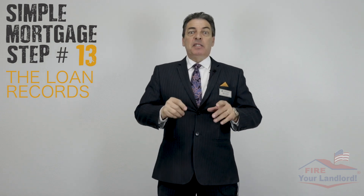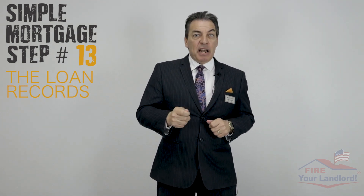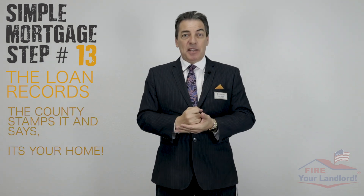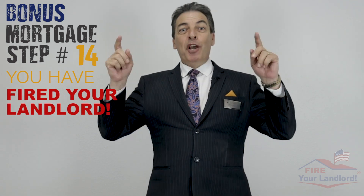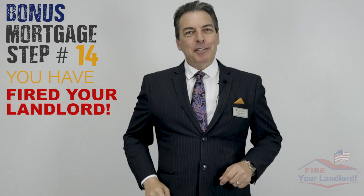Simple mortgage step number thirteen: the loan records. The title company takes the deed and all the paperwork to the county, and the county stamps it — it's your home. And bonus step number fourteen: you have officially fired your landlord. Do the happy dance — you are a homeowner and no more renting for you!